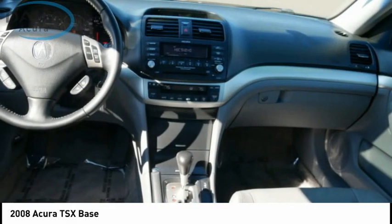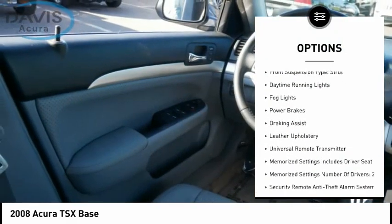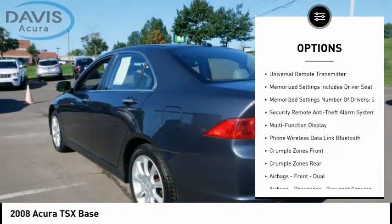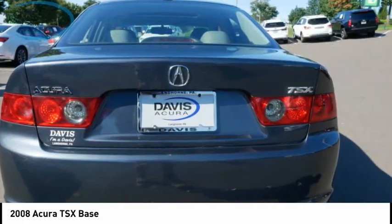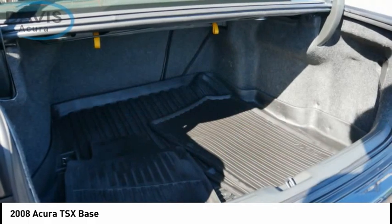Here are some of this vehicle's great options: traction control, stability control, front suspension type double wishbones and strut, daytime running lights, fog lights, power brakes, braking assist, leather upholstery, and universal remote transmitter.